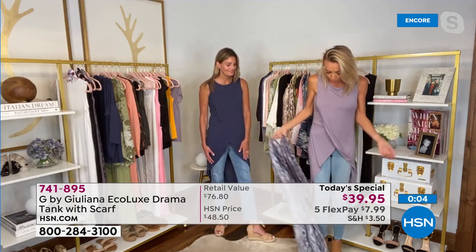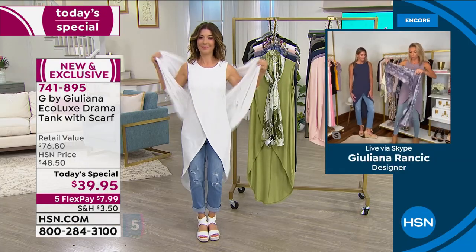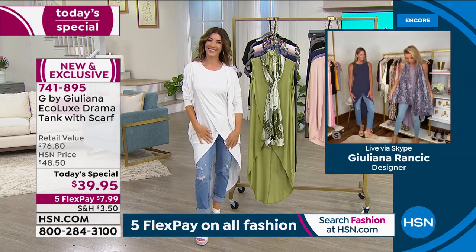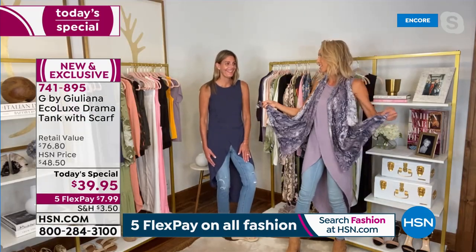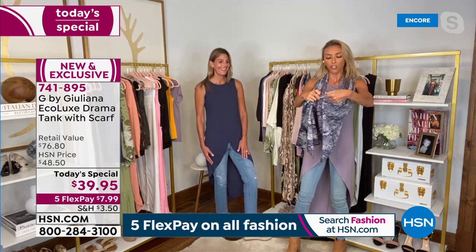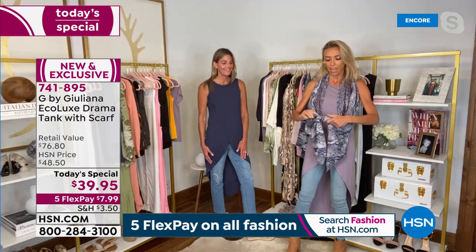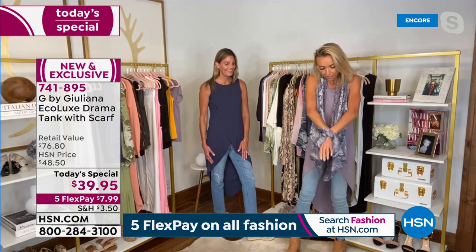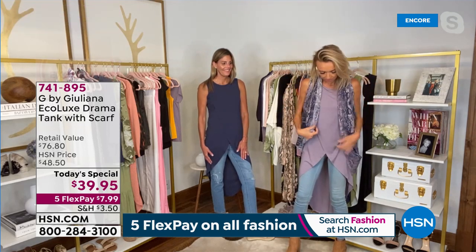I wear the tank a lot on its own — it's so cool on its own. I have it with a cute little boot. There are so many ways to tie the scarf — it's like magic. Let me show you one: you take the outside ends and tie a little knot in the front, then put your arms through it, flip it down, and it becomes almost like a little vest over your tank. How cute is that?